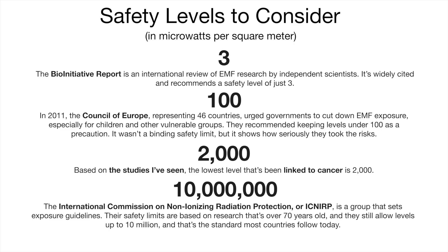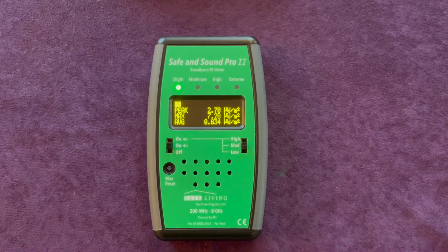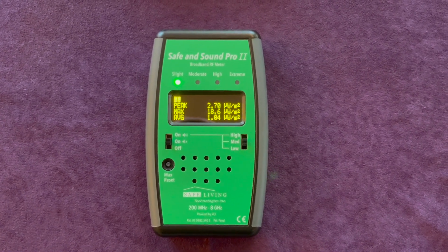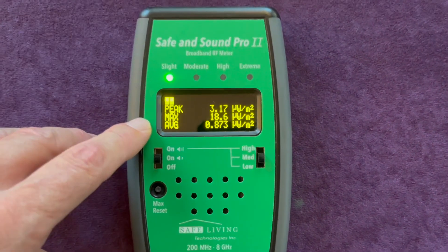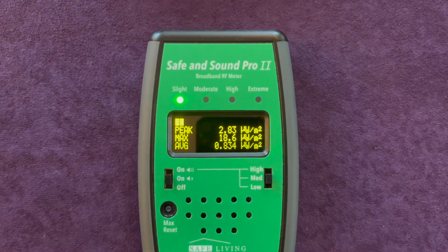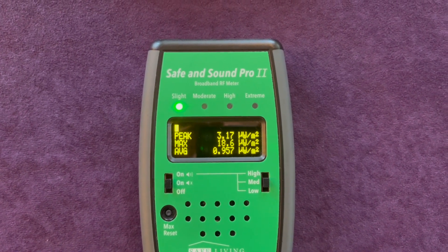And now here's the demo. Using a meter called the Safe and Sound Pro 2, which measures the levels of microwave radiation in a unit of measure called microwatts per meter squared. We're going to look at this middle line, which shows us the highest number that the meter has found since it was turned on or reset. You can see that the general level in this area so far has got up to 18.6.